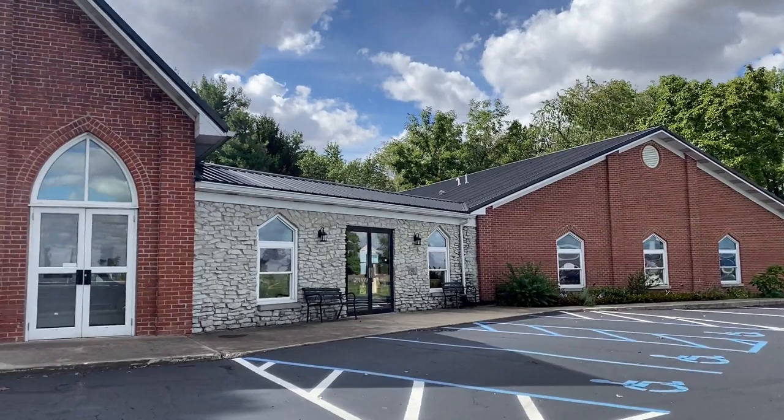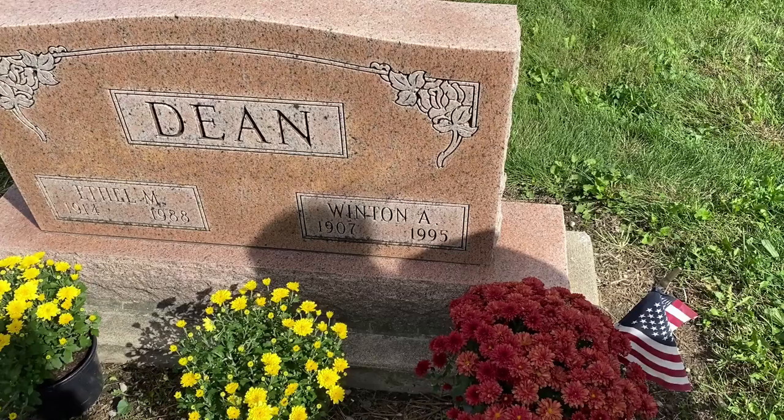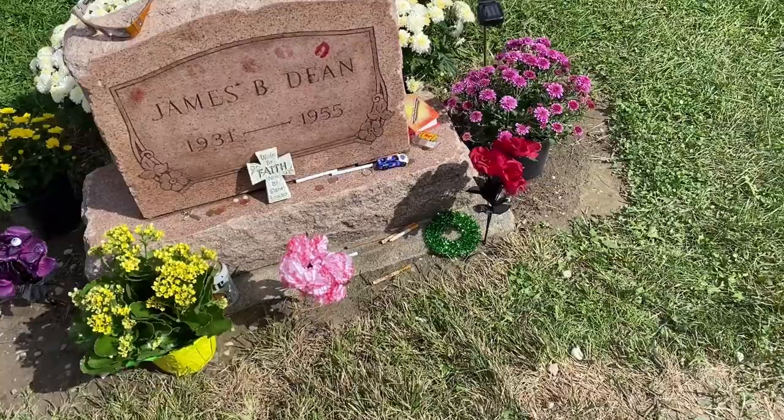Next, we went to the church where he was in his first ever play. And then we went to his grave site in Park Cemetery, where people kiss his headstone and leave flowers for him. They also leave cigarettes and all sorts of other things for him, which is actually pretty cool — though personally I found the headstone-kissing a bit odd.